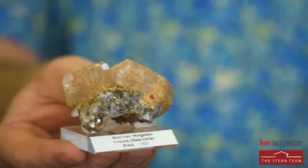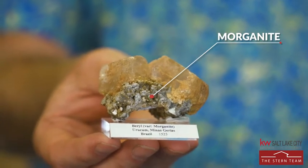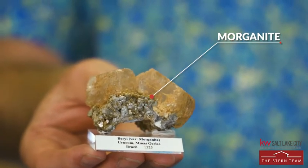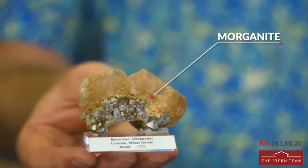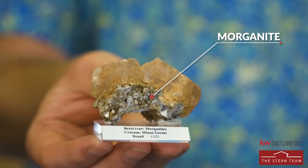When beryl is pink, we call it morganite. This is twin morganite crystals that have grown together — these ones are from Brazil. Morganite has become a very popular stone in wedding rings lately, with a pink cushion-cut morganite being a trendy choice. It has a very subtle pink color once it's faceted, which makes it very unique looking.